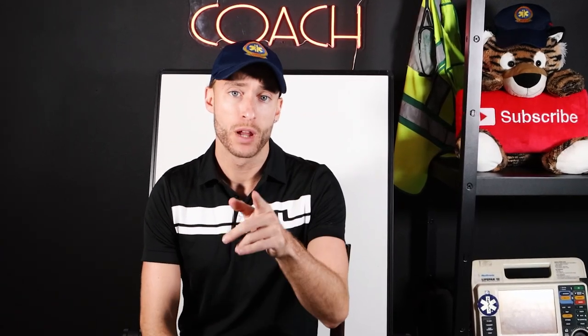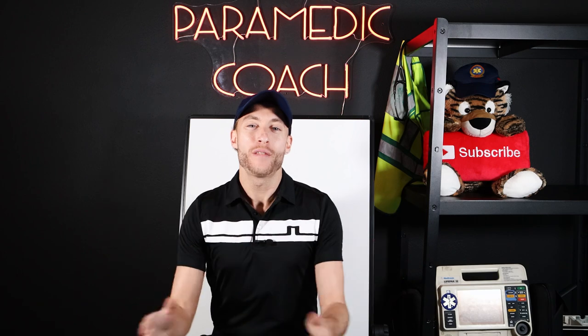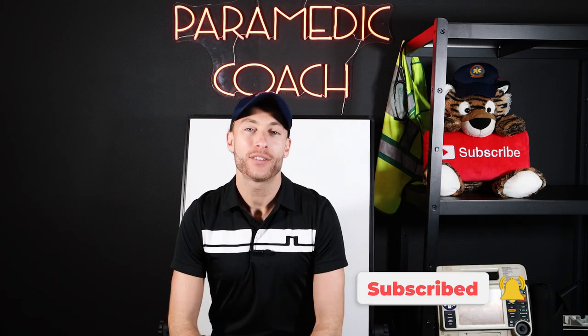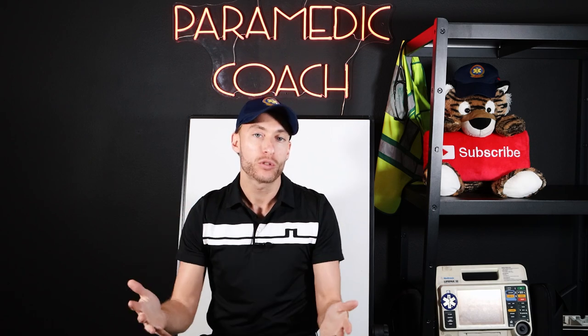I'm going to show you right now how to become an EMT step-by-step. Hey everyone, Evan here, the paramedic coach. Make sure to smash that like button down below and hit subscribe and welcome to my EMS channel. Here we're talking today about the exact steps for you to become an EMT, and here's the first one.